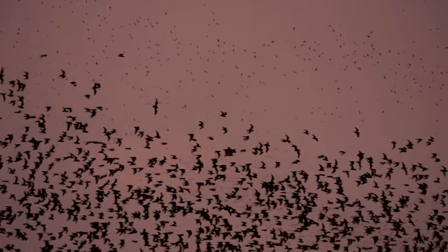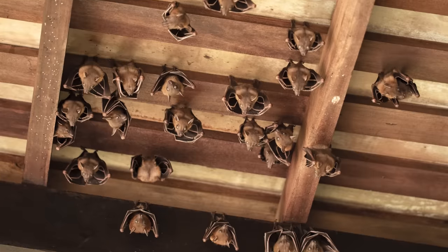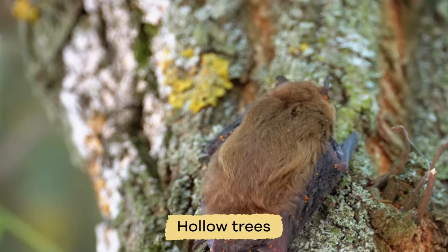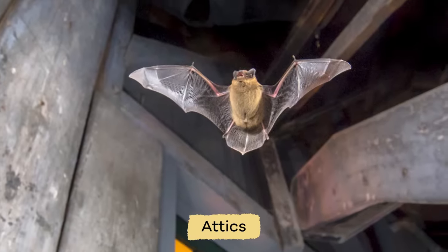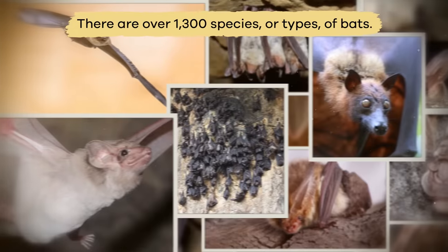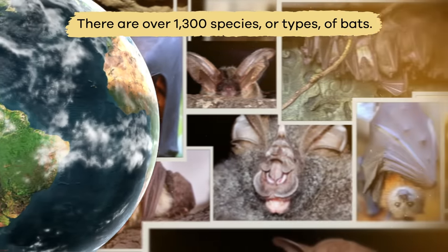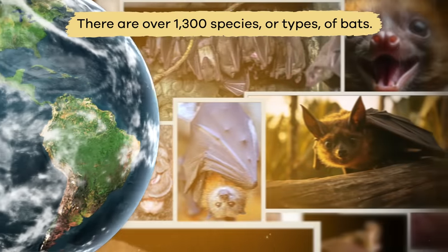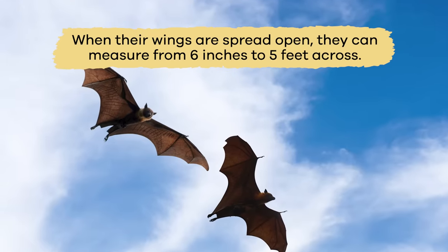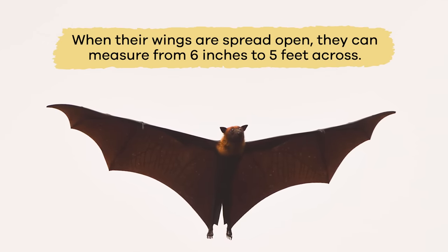While bats live worldwide, most of them live in the tropics. Most of them like to rest in dark places like caves, hollow trees, or even in attics. But a few like to rest on rocks or trees. There are over 1,300 species, or types, of bats. Depending on the species, when their wings are spread open, they can measure from 6 inches to 5 feet across.